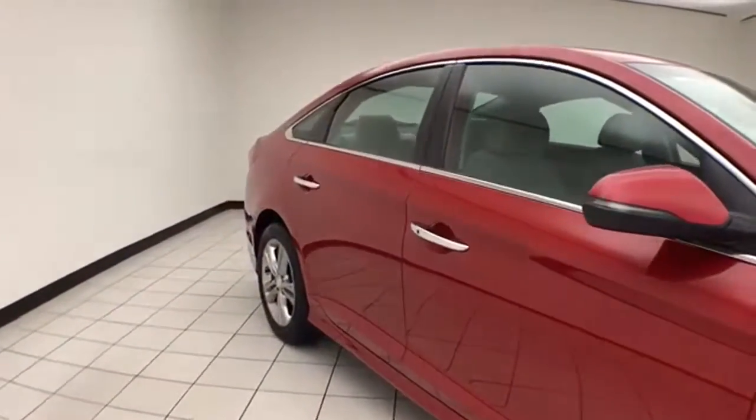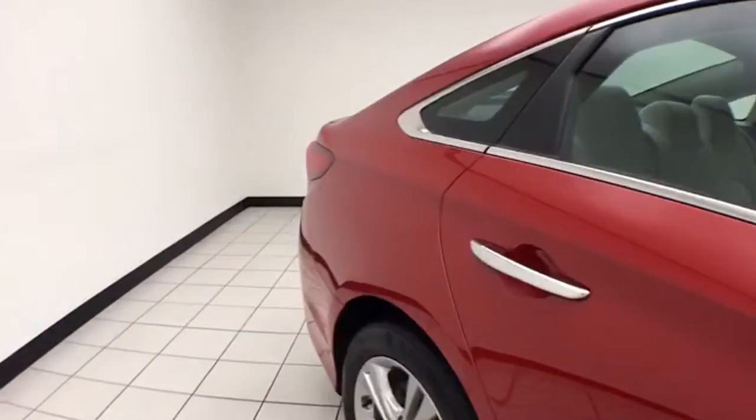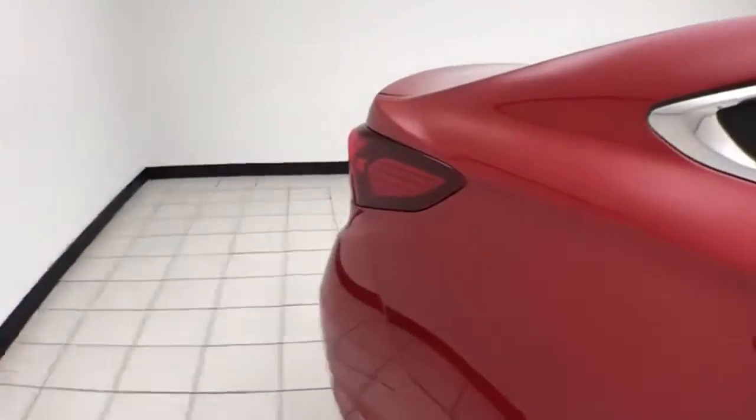Scarlet red in color. You receive the balance of the factory five-year, 60,000-mile powertrain warranty. It's also a very safe vehicle, earning a five-star front and side government crash rating.